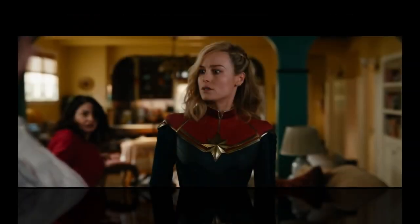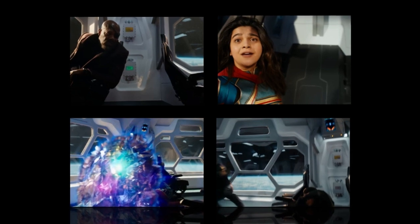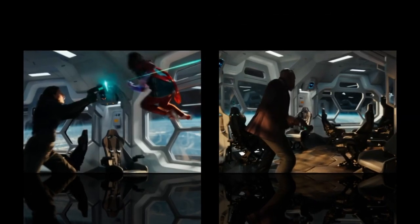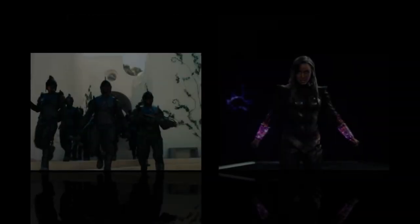Visual effects: The Marvels features some of the most impressive visual effects ever seen in a superhero film. The film's VFX team used a variety of techniques to create the film's stunning visuals, including photorealism. The film's photorealistic CGI is some of the best I've ever seen. The characters and environments look completely real, and it's often difficult to tell what's real and what's not.